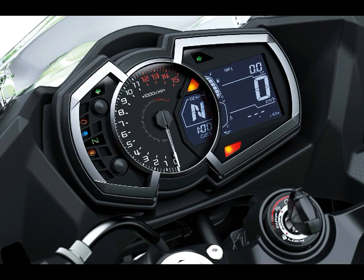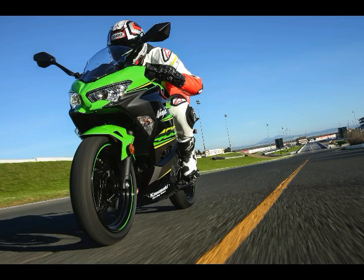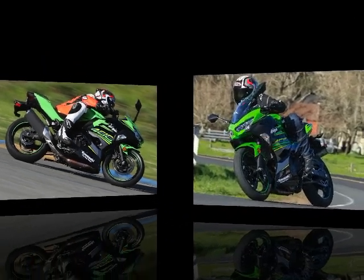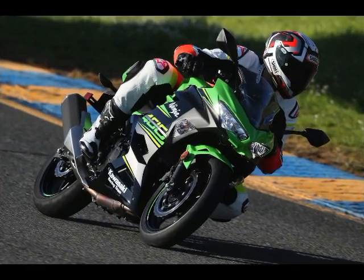ABS option: $300. Dimensions and Capacities — Wheelbase: 53.9 inches. Rake: 24.7 degrees. Trail: 3.6 inches. Seat Height: 30.9 inches. Fuel Tank Capacity: 3.70 gallons. Curb Weight: 362 pounds standard, 366 pounds with ABS.